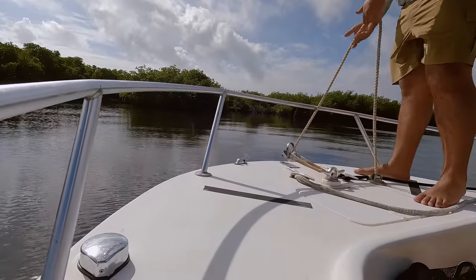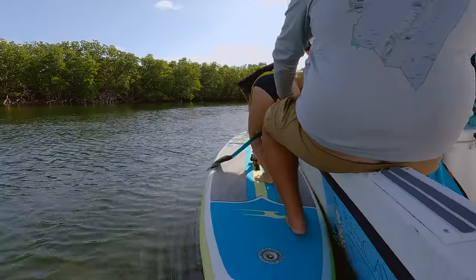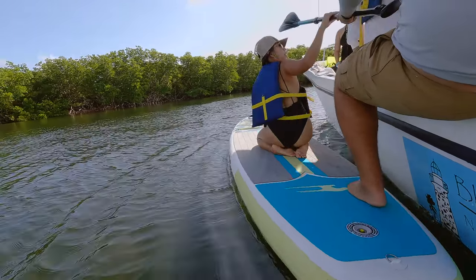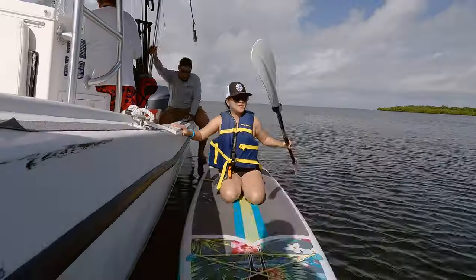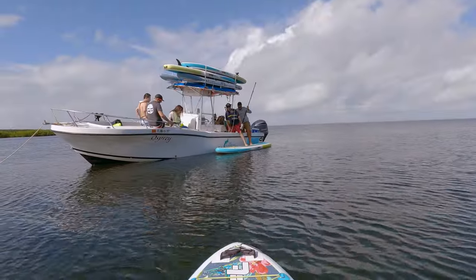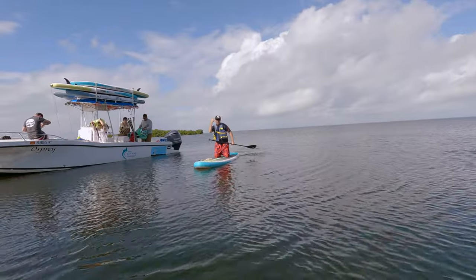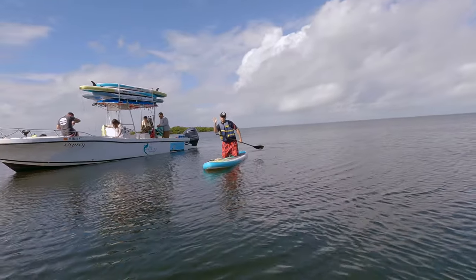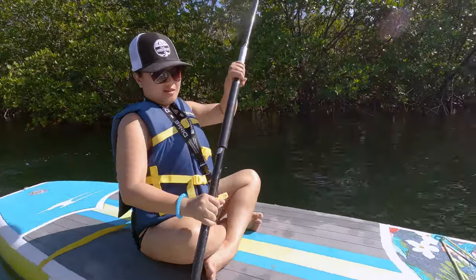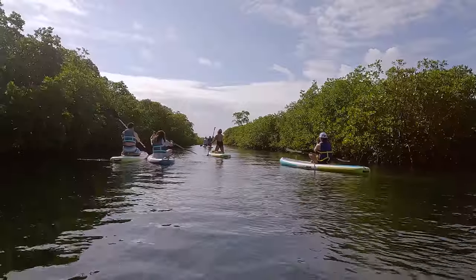While Anthony was dropping the anchor, he was telling us lots of fun facts about the area. Did you know that mangroves and seagrass produce more of the earth's oxygen than the rainforest? He also told us the difference between keys and islands — keys are actually formed through a buildup of coral. Speaking of coral, Biscayne National Park is located on the northernmost point of the third largest coral reef in the entire world.